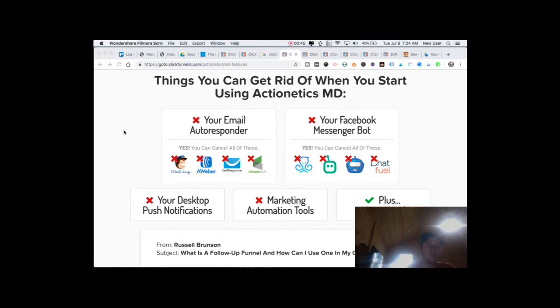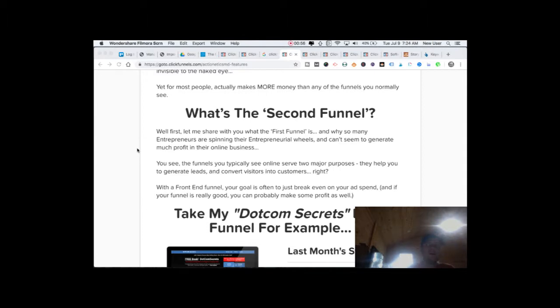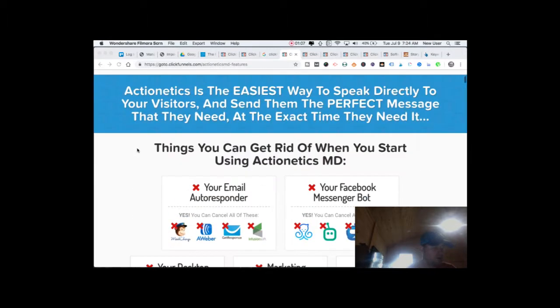ClickFunnels can do autoresponders and Messenger bot-type follow-up with people who come into contact with your funnel. It can really do a lot of the heavy lifting of the sales process. With a decent amount of upfront work to build your funnel, refine it, and think through your messaging and offering, you really can create a completely automated, systematic sales machine — feed people in with paid traffic or unpaid traffic, generate real results, and provide legitimate value to people you're reaching out to.